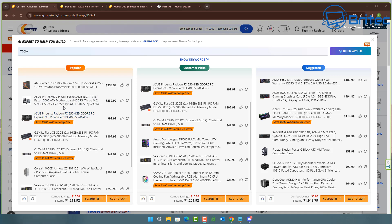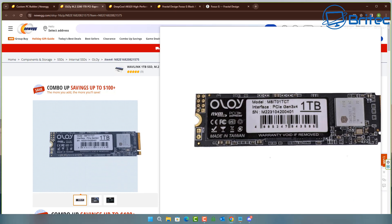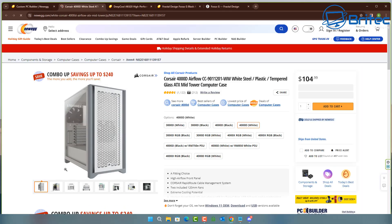I've put in the 7700X, which is a Ryzen processor, and it's gone ahead and picked popular customer picks and suggested picks. Everything has gone AI crazy and now we're allowing it to pick our computer parts. I'm not completely convinced this is going to be a success. We do have a cheap branded NVMe drive here, and I can also see the RX 550 graphics card, which isn't a great graphics card.